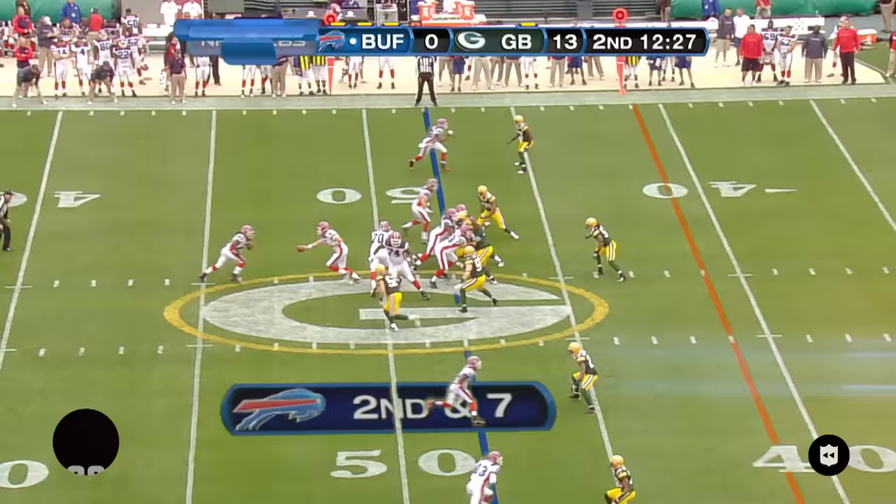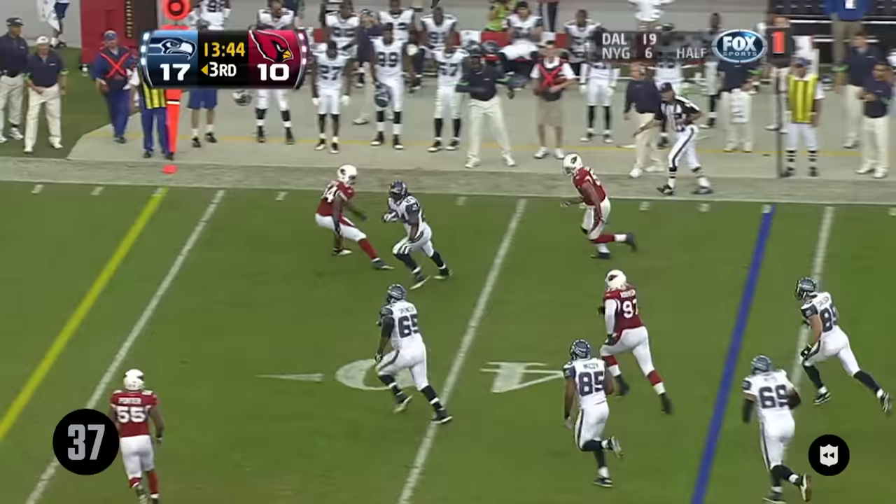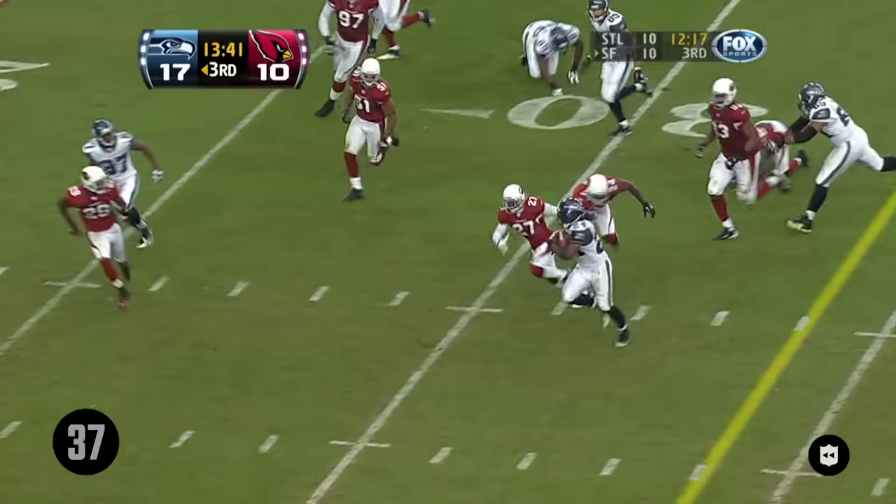Nice spin move by Lynch, another Buffalo first down. Play fake to Lynch, and Whitehurst finds Lynch who beats one tackler and another. Crosses the field.